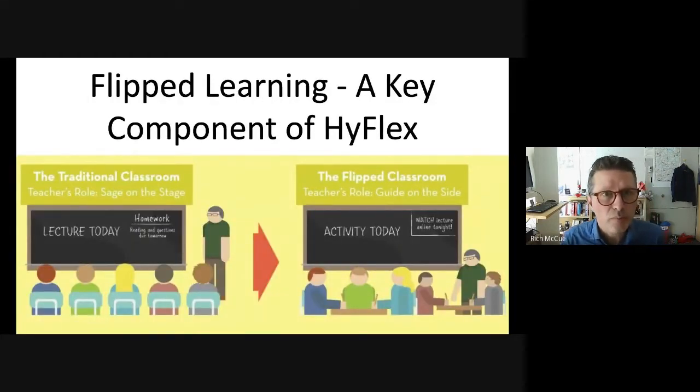Dr. Rhodes also recommends using the flipped learning teaching method where students typically complete some instructional work at home using videos and exercises. Then the face-to-face workshop time is devoted primarily to hands-on activities to build on the knowledge and skills acquired during the pre-workshop instruction. This frees up the teacher to assist and guide students who need extra support during the face-to-face workshop time, instead of spending the majority of that time doing lecture-style instruction.